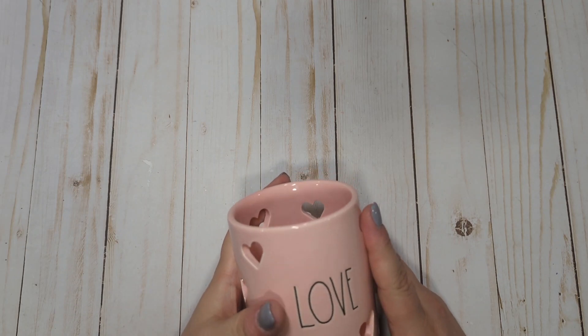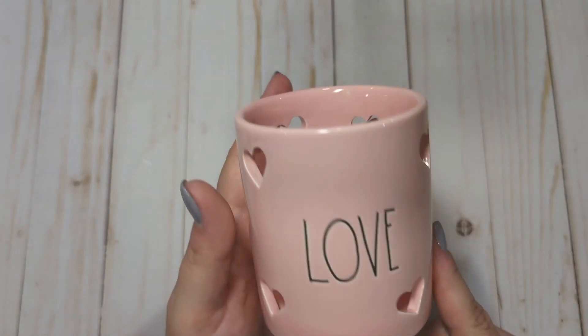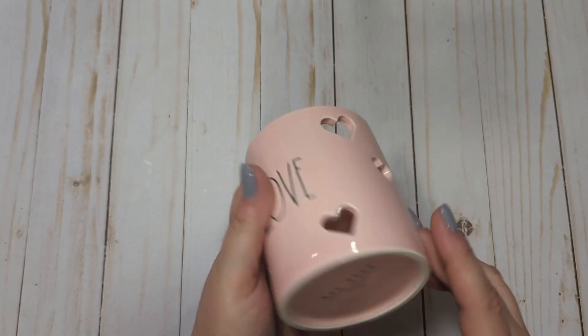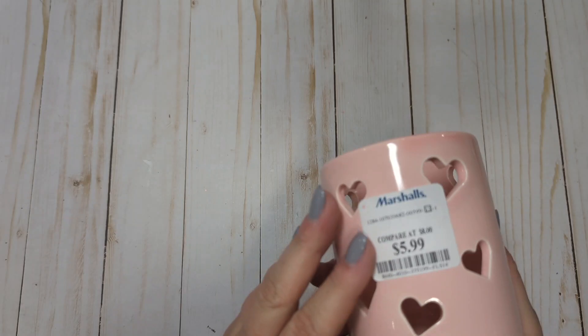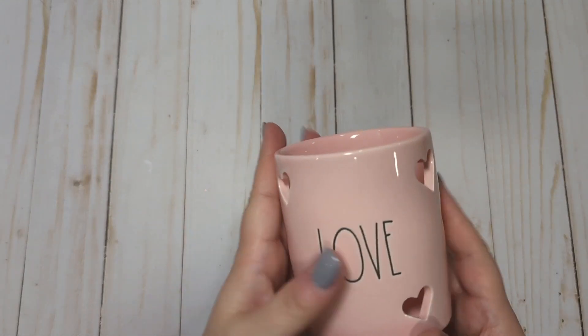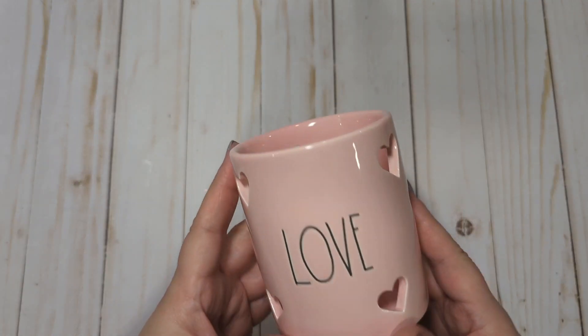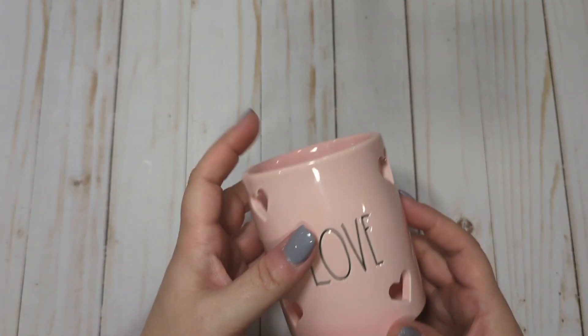At Marshall's, I went in to just kind of look around — I hadn't been in it in a while — and I found this really cute little ready-done cup. It's probably like a brush cup or whatever, it was $5.99. It's pink and it was out with the Valentine's stuff. I might just keep this out year-round in my craft room. It's really, really pretty with all the cut-out hearts.